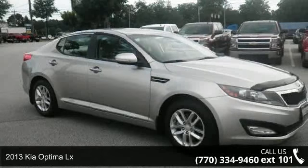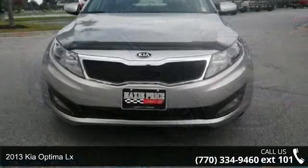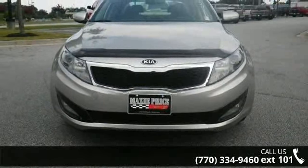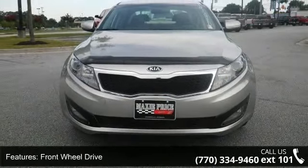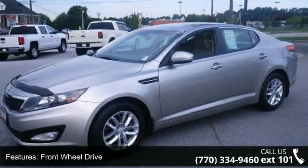Presenting the 2013 Kia Optima LX. If you are looking for a first-rate auto, this one could be yours today. This vehicle comes with a reliable 4-cylinder engine connected to a smooth shifting automatic transmission.